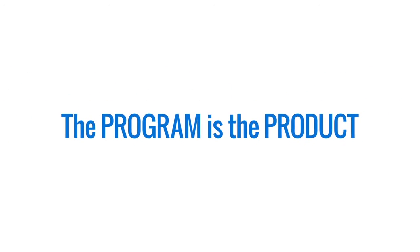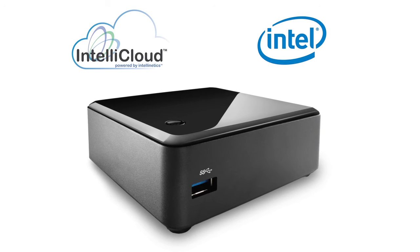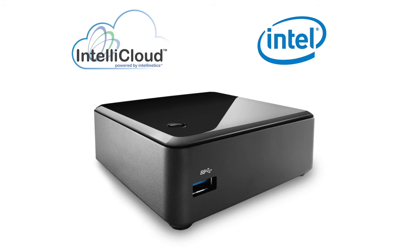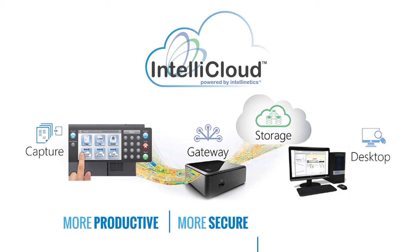The program is the product — IntelliCloud and Intel NUC. Finally, a powerful, easy-to-use, and affordable document workflow solution that's perfect for SMB. Engage us to learn more about partner opportunities and how you can make your customers more productive, more secure, and more compliant right away.